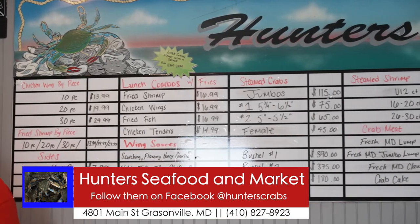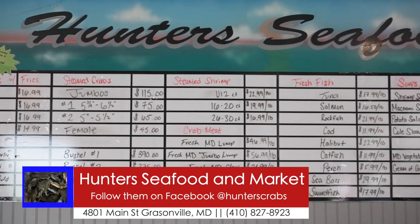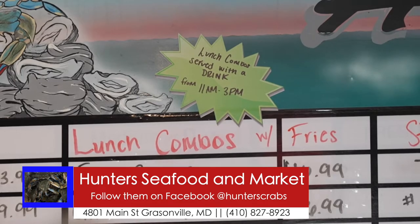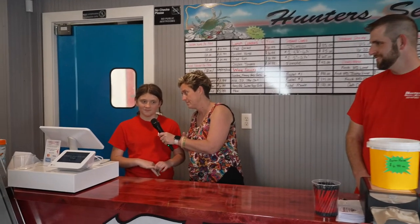What are some of the new things that you've offered? So actually, hush puppies, chicken tenders, french fries. They can get a lunch combo. And they have onion rings. And I have to ask, since we're in a seafood market, what is your favorite seafood? Shrimp. There you have it.